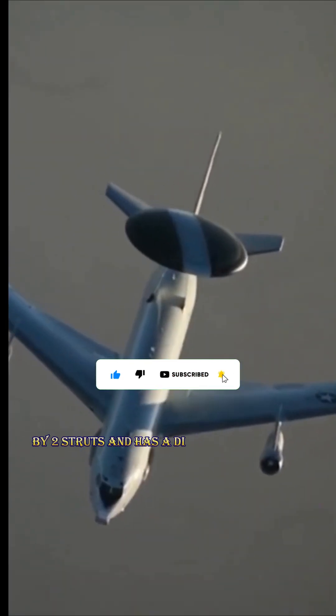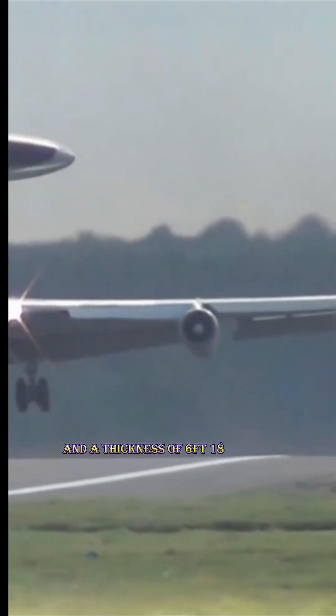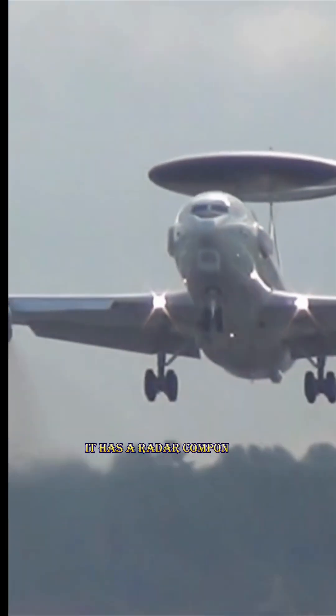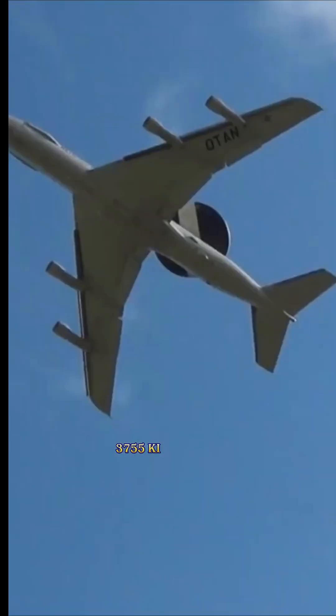It has a diameter of 30 feet, 9.1 meters, and a thickness of 6 feet, 1.8 meters. It has a radar component that enables surveillance over land or ocean, from the surface of the Earth up into the stratosphere. More than 250 miles, 375.5 kilometers, are covered by the radar's range.